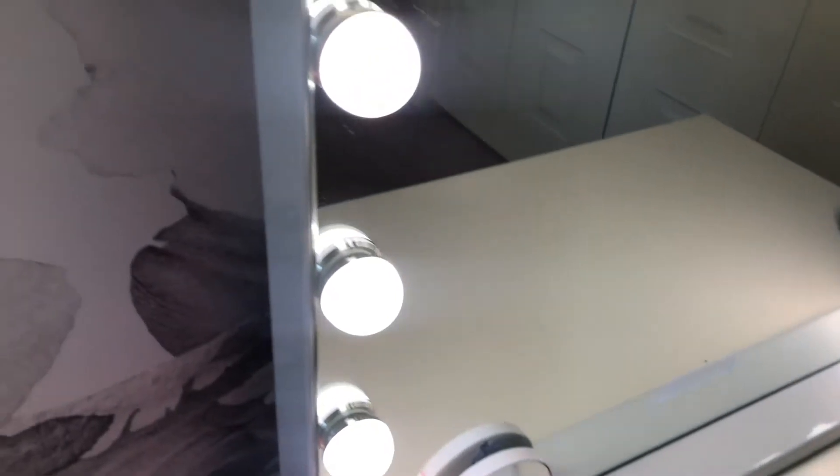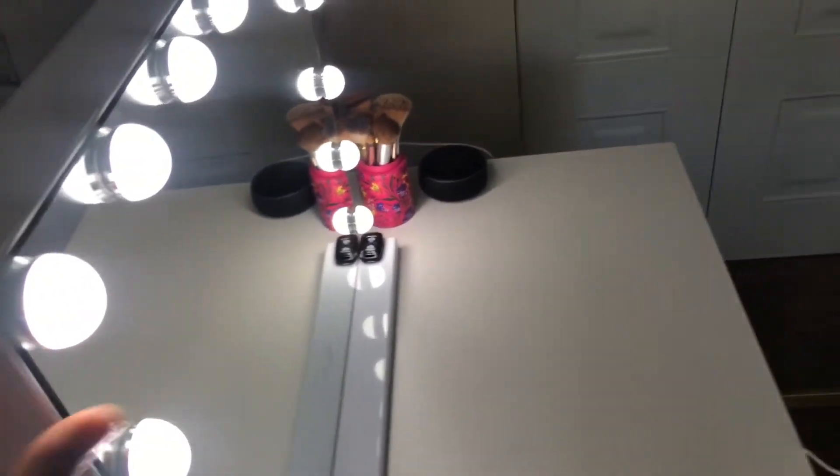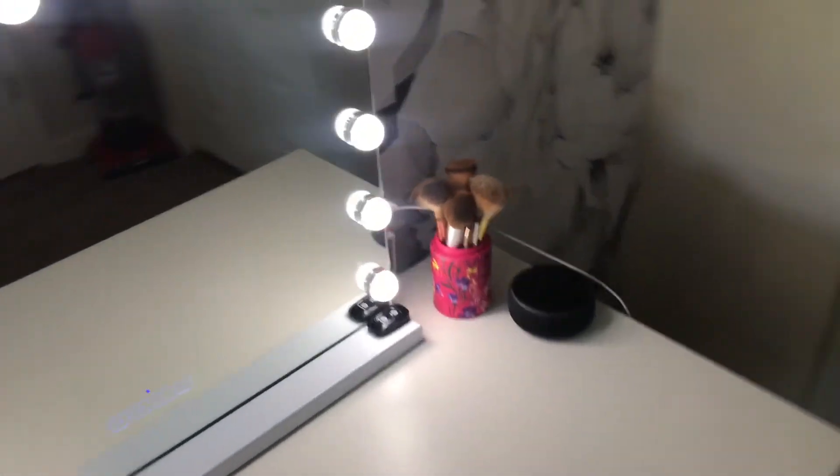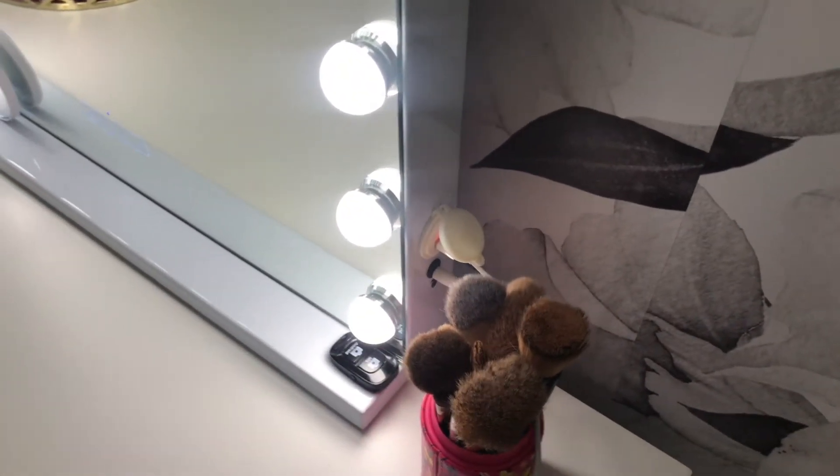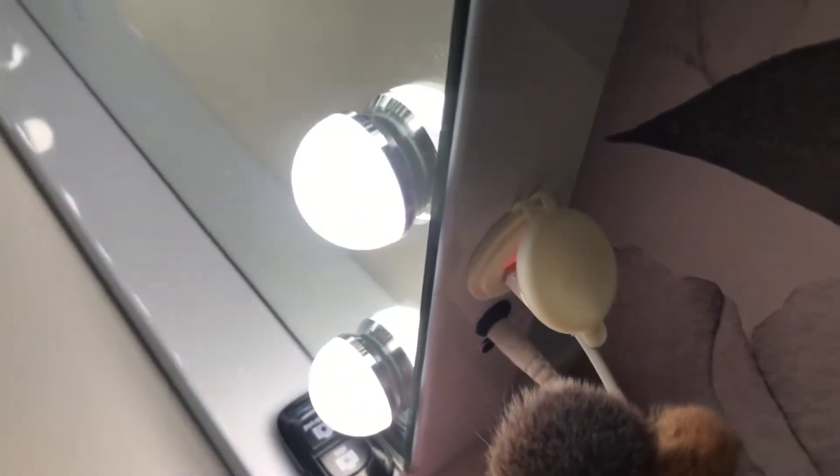Right now I'm giving you an overview look of the vanity mirror. Right there where I'm pointing is a speaker — it's on both sides of the mirror in the back, and you can control Bluetooth in the front. Right here I'm showing you that you can charge your iPhone or anything using a USB cord on the side.